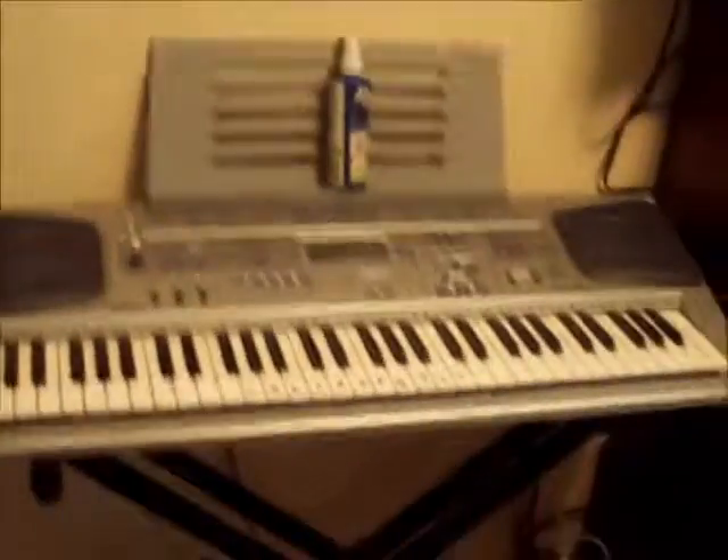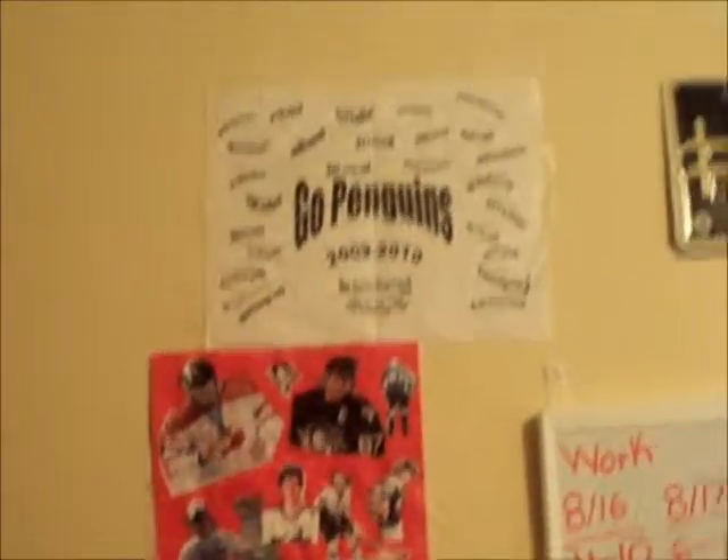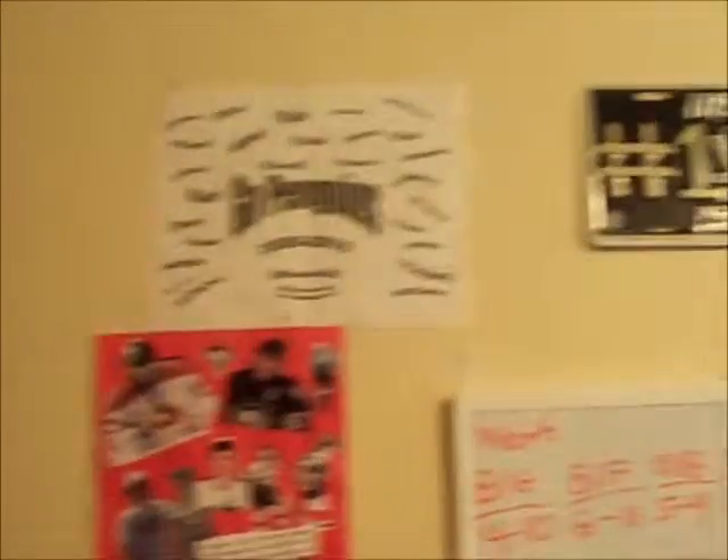First you walk into my room, the first thing you'll see here on the left is my keyboard that I have with the guitar hero guitar sitting there. Up here is my corkboard slash whiteboard. Then over here are some little posters I made and my little license plate. Over here we have my pennant flags — Yankees and Penguins.